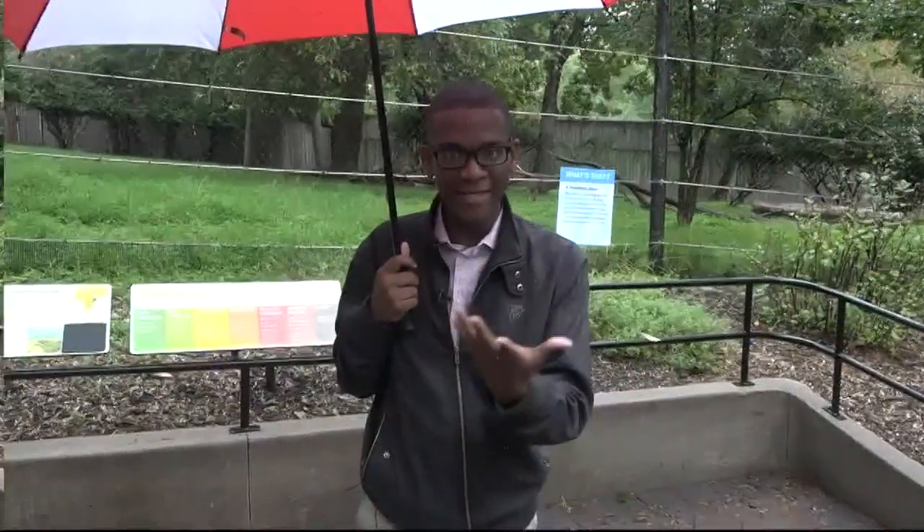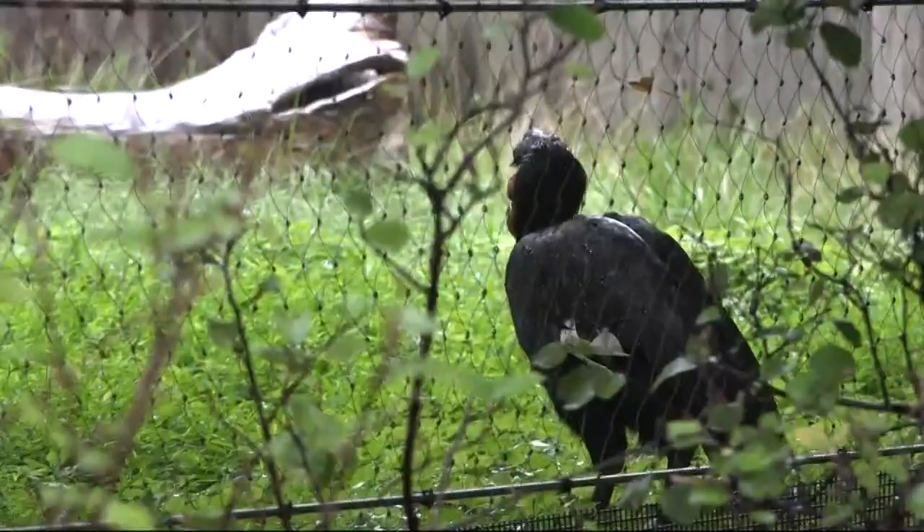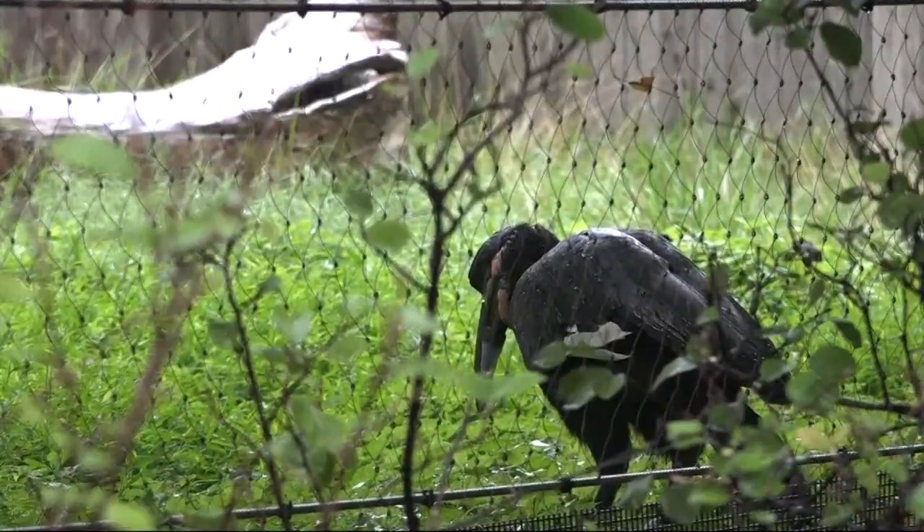Imagine trying to eat with your face smashed up against the side of your plate. That would be pretty hard, right? Well, that's similar to the only way a bird who lives inside of this enclosure was able to put food in his mouth. Hashtag, the struggle was real.